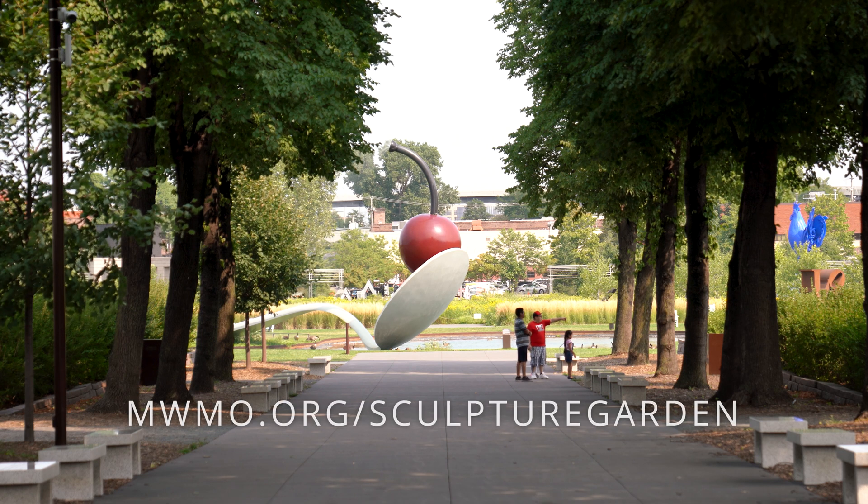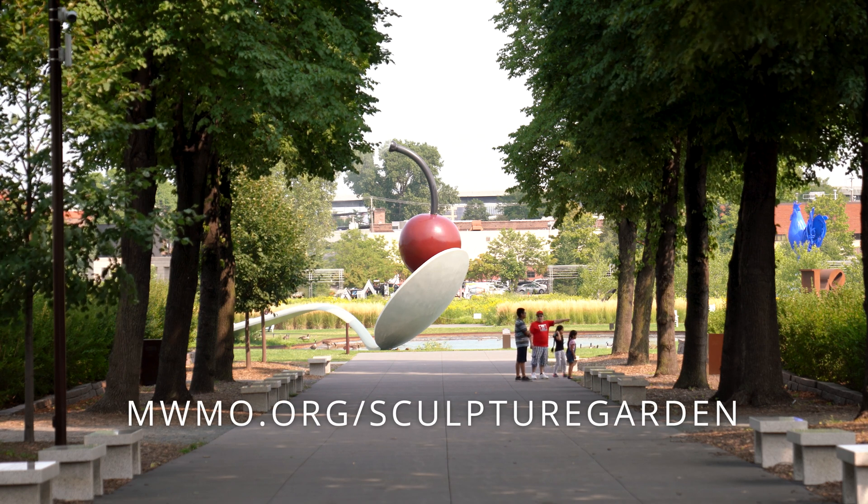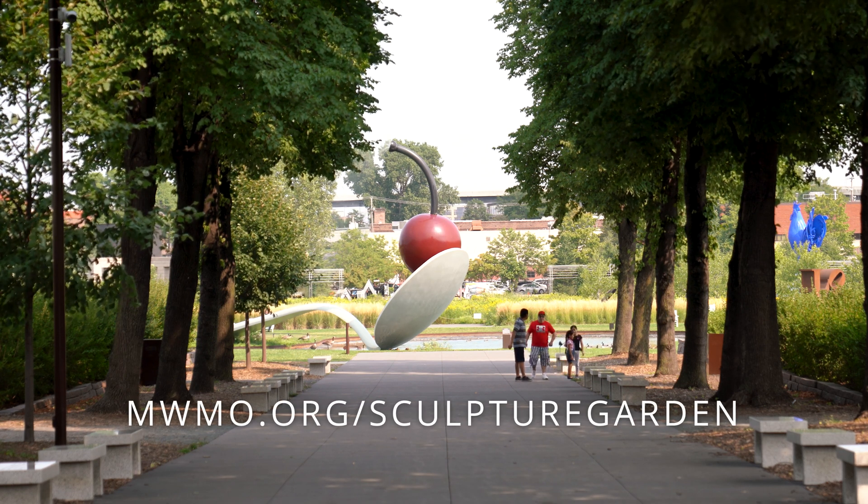Thank you for joining me today to learn a little bit about what we're doing to protect water quality and habitat here at the Minneapolis Sculpture Garden. I encourage you to come out and explore this place on your own, and also learn more about this project and other projects we're doing at our website. Be sure to like, share, and subscribe.